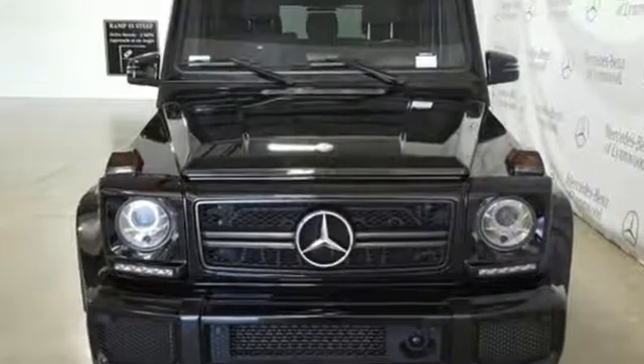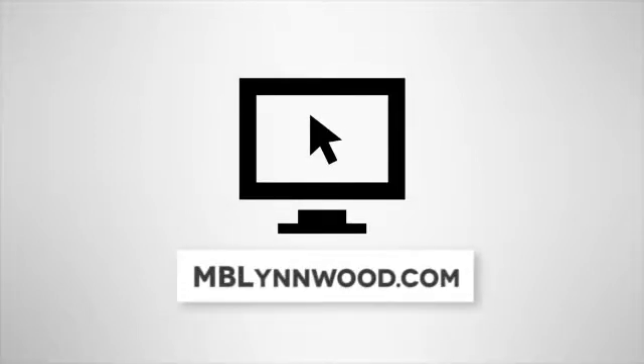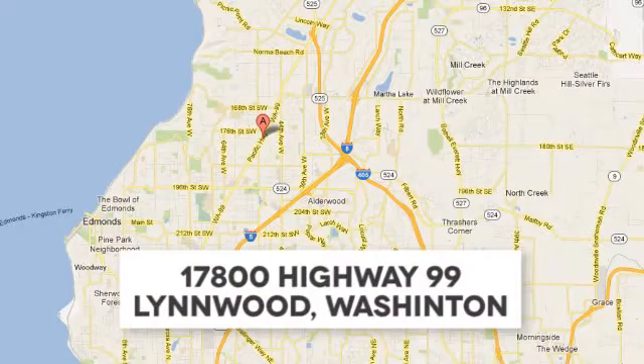The time is now. See it for yourself today. Call us at 425-673-0505, online at mblinwood.com, or stop in and visit at 17800 Highway 99.